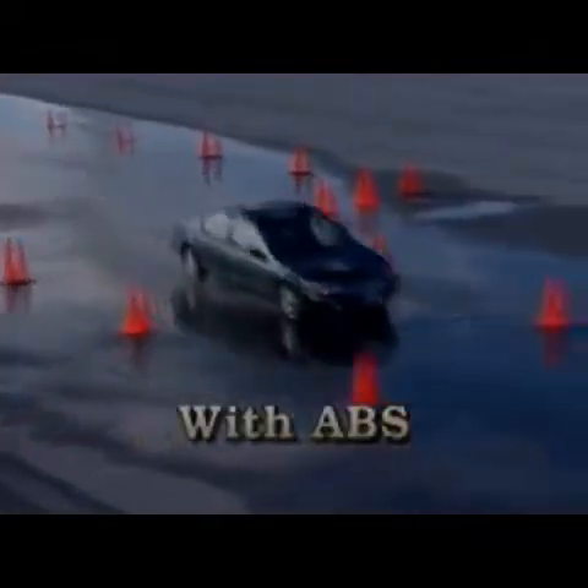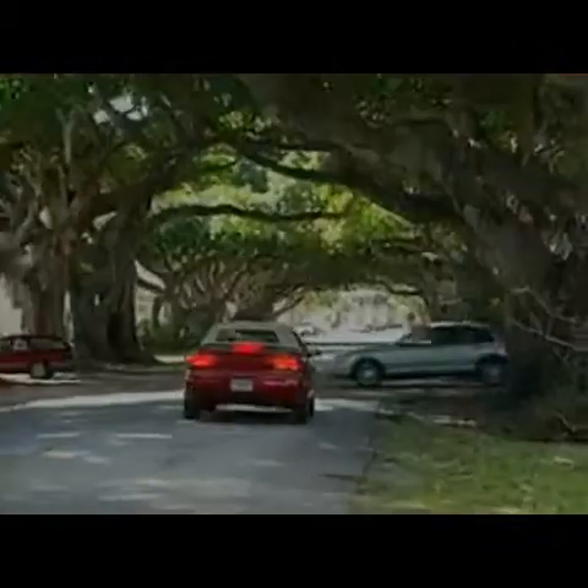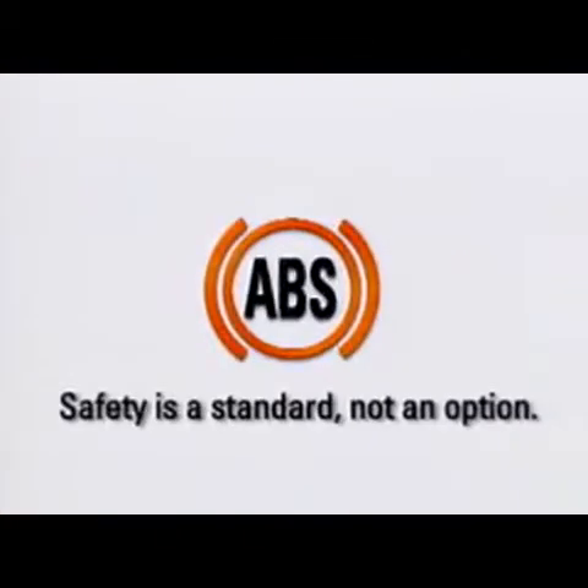So we know that anti-lock brakes work. But are they worth the investment? Most people agree the investment is justified if the anti-lock brake system prevents just one accident. Make anti-lock brakes a must on your next vehicle. And please don't forget — safety is a standard, not an option.